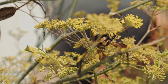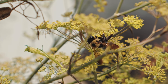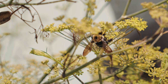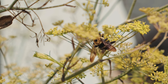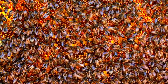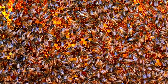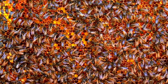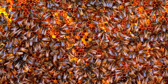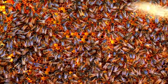Worker bees are responsible for various tasks within the hive, while drones have the primary role of mating with the queen. The queen bee is the only fertile female in the colony and is responsible for laying eggs. The colony can replace an old queen with a new one if necessary. Bees are essential pollinators that contribute significantly to biodiversity and agriculture. Their complex behaviors, social structures, and specialized adaptations make them a fascinating and ecologically vital group of insects.